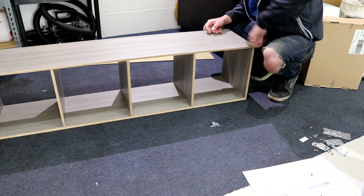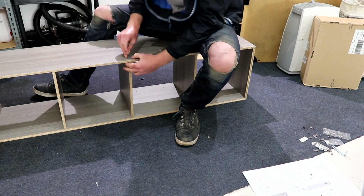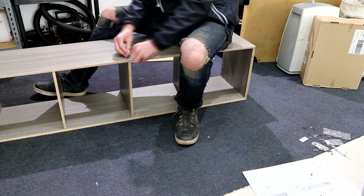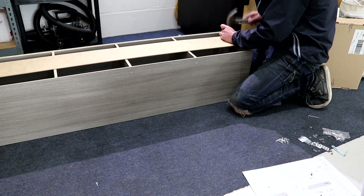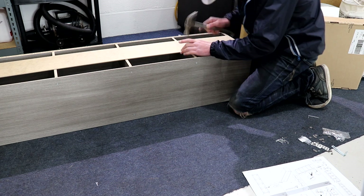I didn't capture much of the lighting installation process, so whilst I do show you the bits that I did capture, I'll talk to you about the cost of today's unit upgrades. The storage cubes and baskets came in at a grand total of £80 — the storage cubes cost £28 each and the baskets are £3 each.